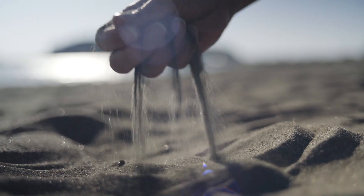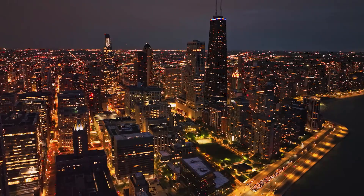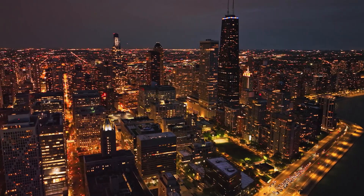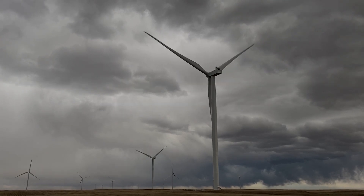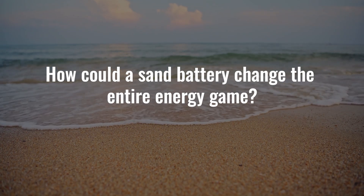It becomes increasingly clear that sand is not just a material but a catalyst for change, poised to redefine the future of energy storage and electrification on a global scale. How will sand batteries dominate the green energy industry in the near future? How could a sand battery change the entire energy game?